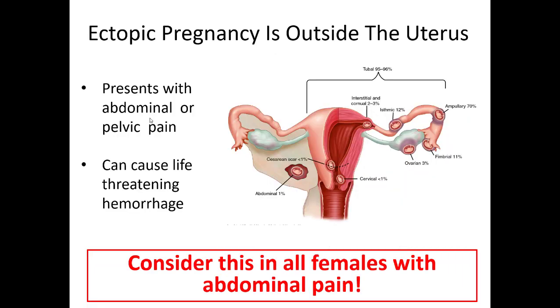Ectopic pregnancy is an important thing to think about early in pregnancy or in any female of childbearing age. Think about this in any lady with vaginal bleeding, severe pelvic pain, or syncopal episodes. It's a pregnancy that occurs outside the uterus in an abnormal position, and as the embryo starts to grow, it can hemorrhage surrounding vessels and lead to life-threatening bleeding. Ask about last menstrual period, previous history of ectopic pregnancy, or previous sexually transmitted diseases — especially pelvic inflammatory disease — which can cause scarring and higher risk.